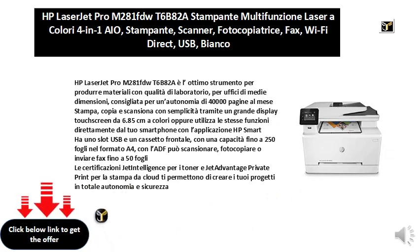Jet Intelligence certifications for toners and JetAdvantage private print for cloud printing allow you to create your projects in total autonomy and safety.